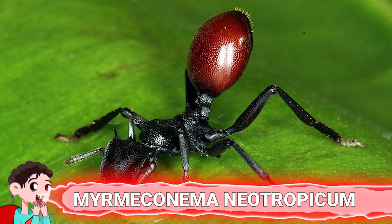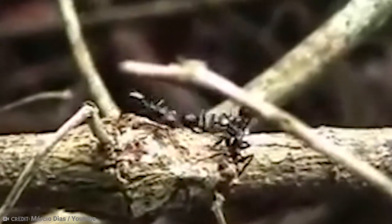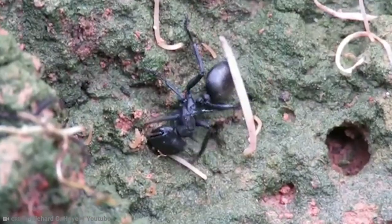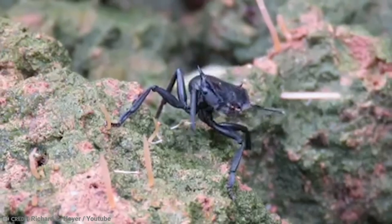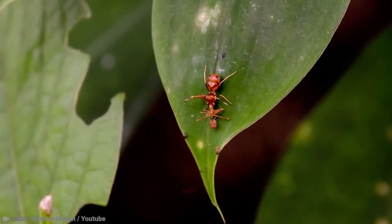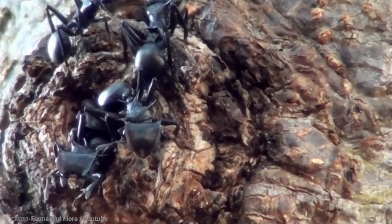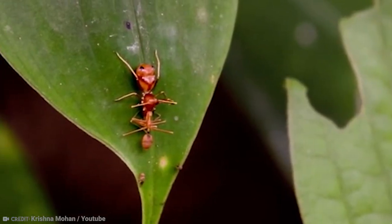Number 10: Myrmiconema neotropicum. This parasite infects tropical ants, completely controlling their behavior and even their appearance. When the ant is not infected, it is completely black from head to legs. But when the parasite infects them, their abdomen becomes bright red in color, meaning the ant is no longer camouflaged and becomes more vulnerable to predators. The newly red abdomen looks like a yummy seed to a hungry bird. The infected ant starts walking around, raising the red abdomen almost presenting it to predators like a beacon of light. The Myrmiconema neotropicum somehow commands the ant to go to higher ground, like climbing a tree, almost diabolically driving it to suicide.